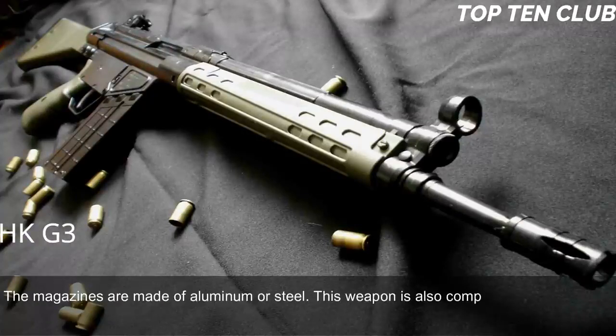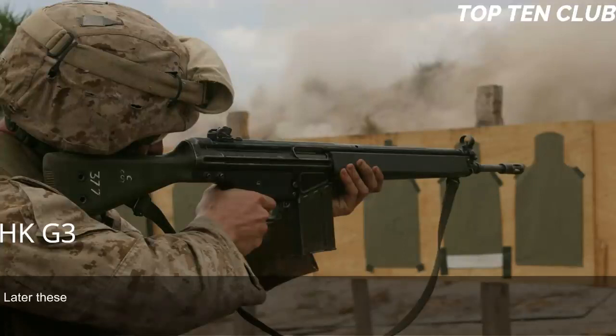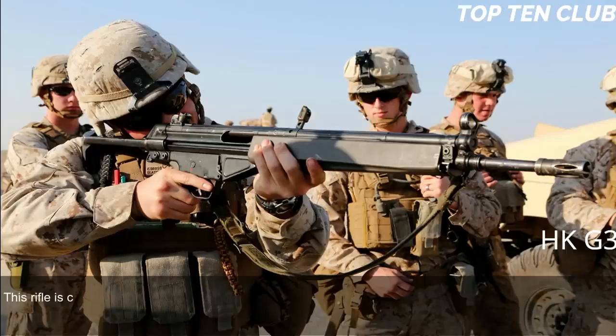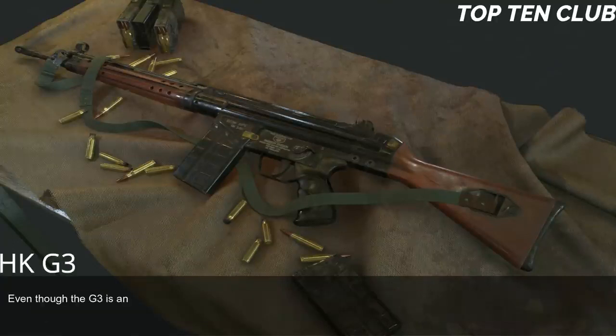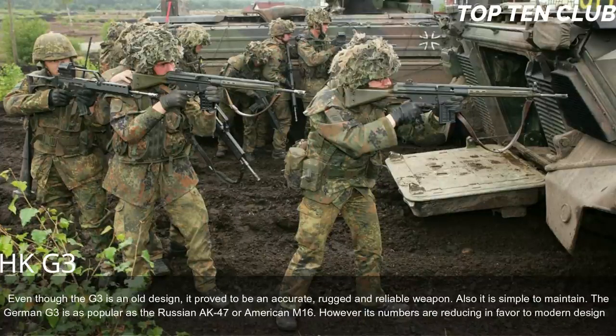The G3 is fed from 20-round box magazines made of aluminum or steel, and is also compatible with 50-round dual drum magazines. Early production versions had simple iron sights; later these were replaced by diopter-type sights with a rotating drum with range settings for 100, 200, 300, and 400 meters. It can be fitted with scopes or night sights, is compatible with the HK79 40mm under-barrel grenade launcher, and can mount accessories such as a silencer or bipod. Even though it is an old design, it proved to be accurate, rugged, and reliable — as popular as the AK-47 or M16, though its numbers are declining in favor of modern designs.